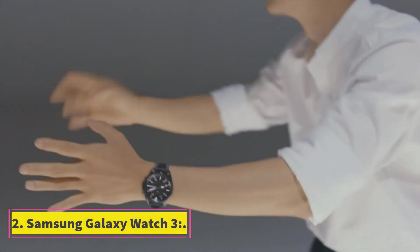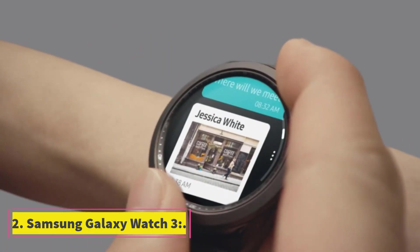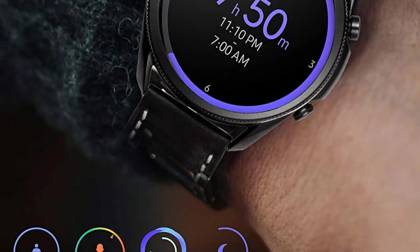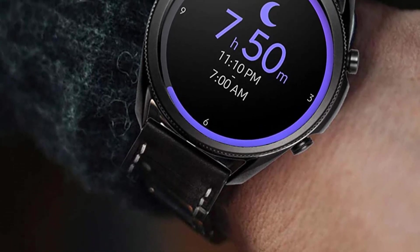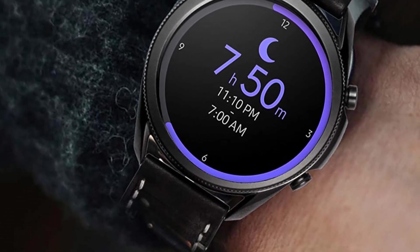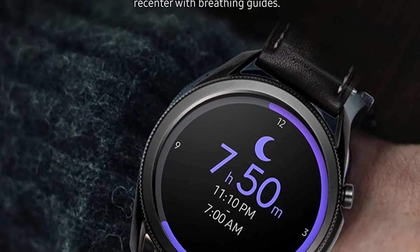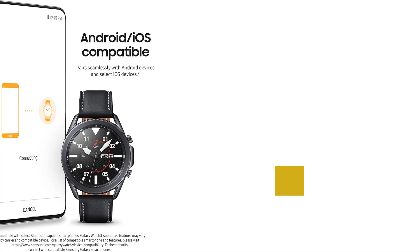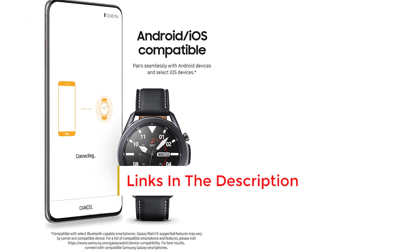Number 2: Samsung Galaxy Watch 3. It is one of the best watches with great battery life and it fits Android users. It is able to take blood oxygen measurements and has great speed and storage. It has a voice assistant known as Bixby, a smart assistant which you can talk to like Google Assistant. It has a number of different sports modes and health metrics, and the ability to play offline music. It has Spotify support. It can track your sleep quality and stress.